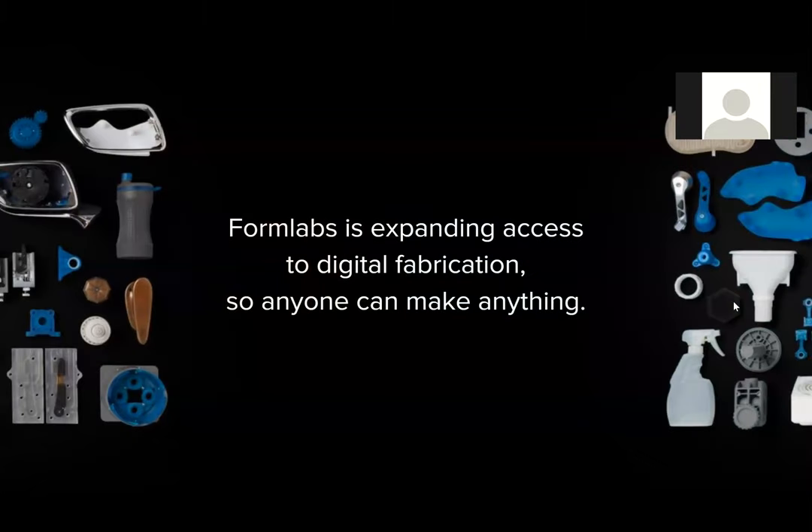Our mission statement is that we want to expand access to digital fabrication so anyone can make anything. That's really our goal at Formlabs — to democratize SLA technology for the masses. There are two things we're constantly focused on: ease of use and versatility. 44% of our users have little to no 3D printing experience — not just folks moving from FDM to SLA, but people for whom this is their very first additive manufacturing machine. Within about 30 minutes of receiving our printer, people are up and running.